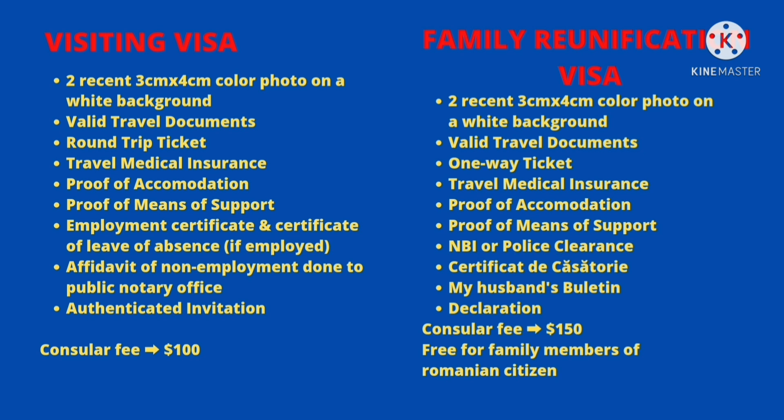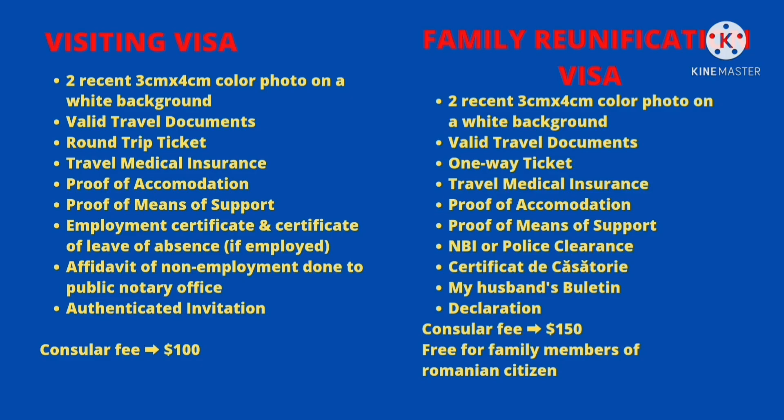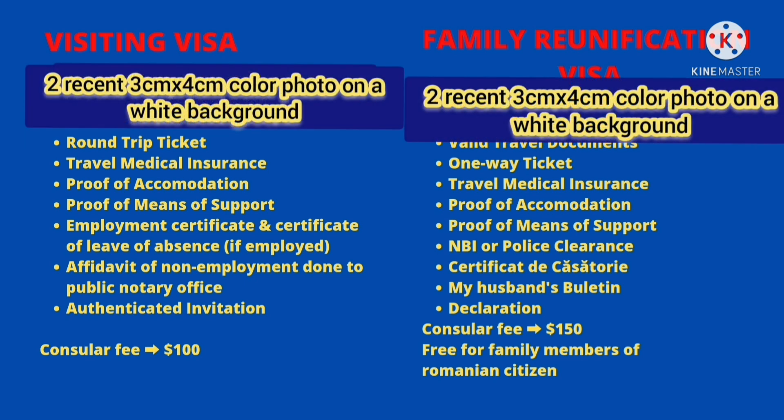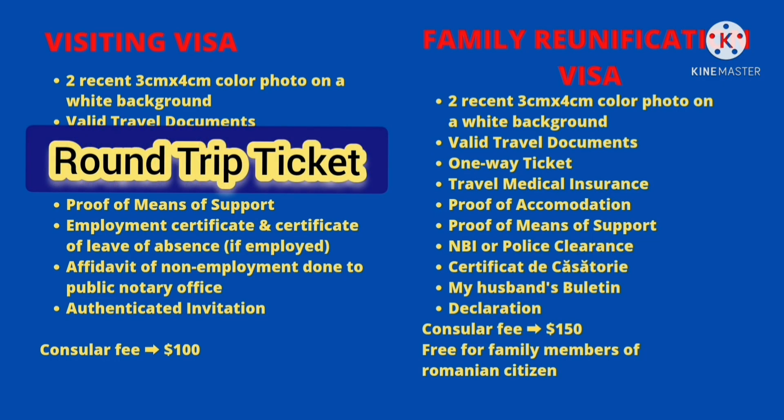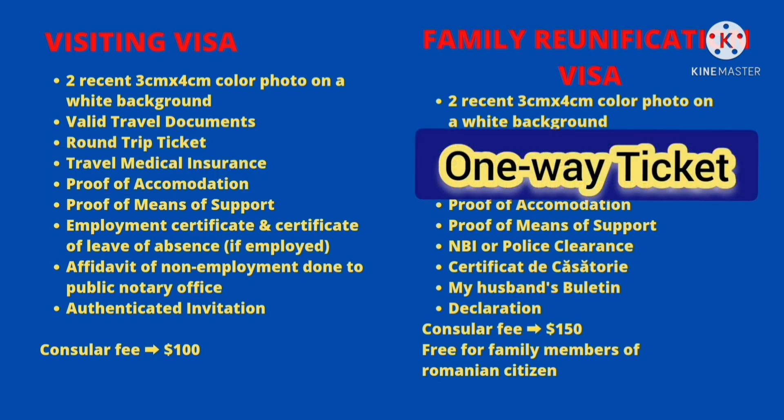So ito yung mga list of supporting documents that I uploaded online nung nag-apply ako ng visiting visa pati na rin sa family reunification visa. Yung process naman ng visiting at saka family reunification visa is same lang naman — naiba lang ng konti sa requirements. First, you need 2 recent 3cm by 4cm color photos on a white background. Next is valid travel documents — yung passport na kailangan valid siya at least 3 months beyond ng intended period of stay. Next is your ticket. Sa visiting visa, kailangan mo ng round-trip ticket. Sa family reunification visa naman, kahit one-way ticket lang.